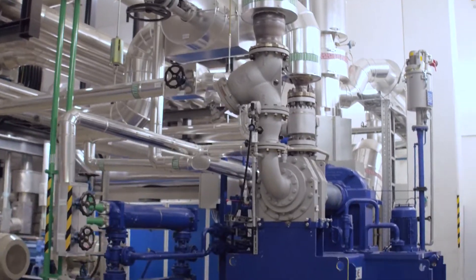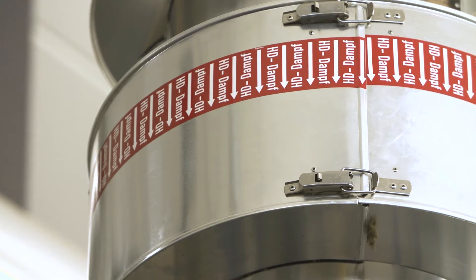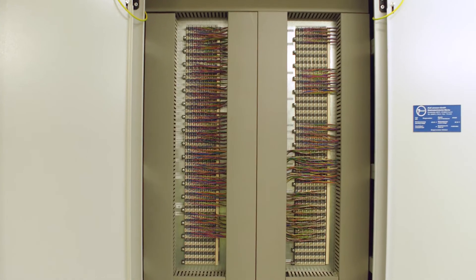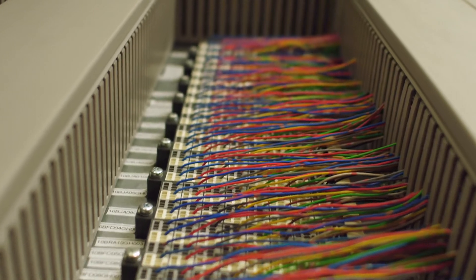A small portion of steam is used to operate a recently installed turbo feed water pump, which has replaced electric pumps as part of energy efficiency projects at the plant. Drive systems, switchgear, and electrical switchgear are located in modern climate-controlled rooms.